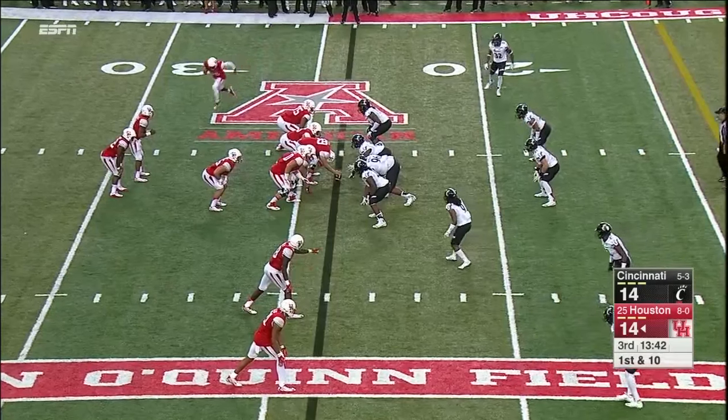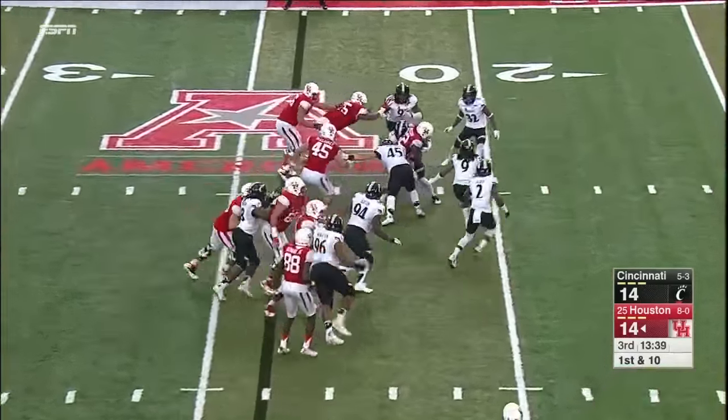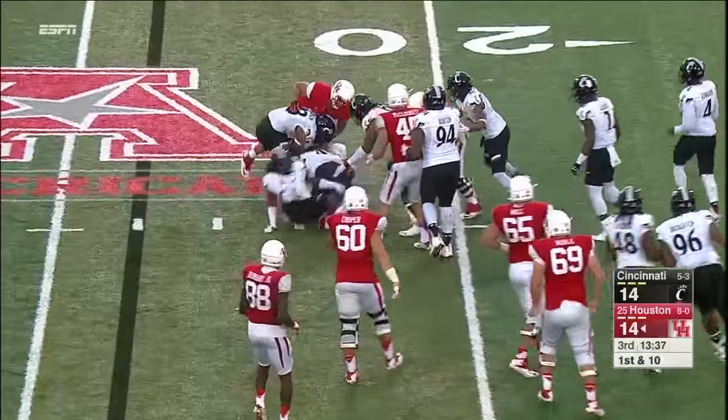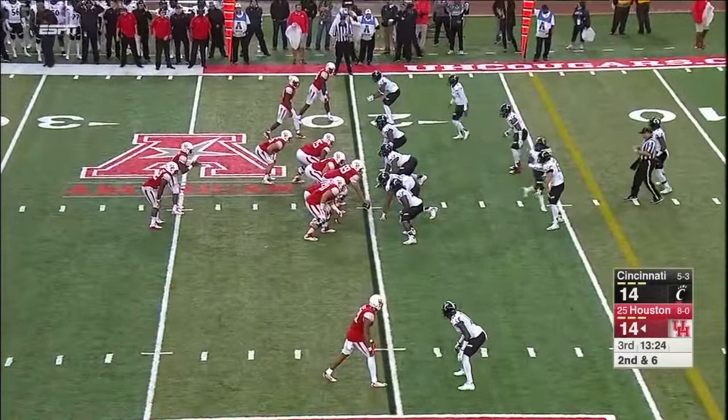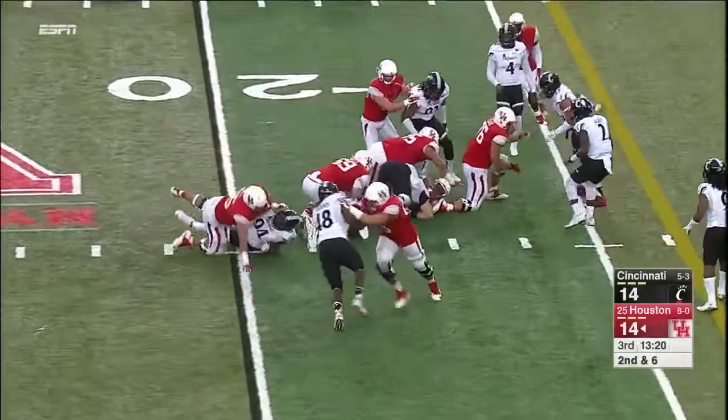If you can capitalize on breaks, that can change the whole tenor of a ball game. The late handoff to Jackson — Jackson lowers his head and he'll get to just about the 20-yard line. Ken Elop the guard tripped trying to pull.